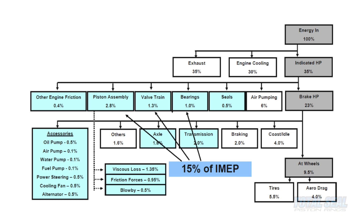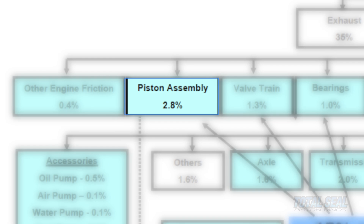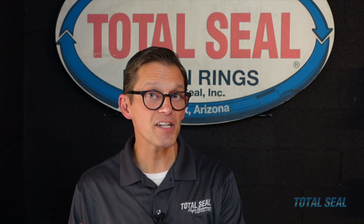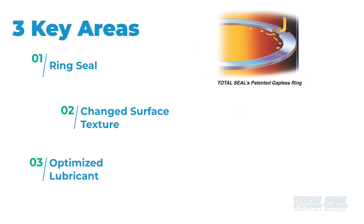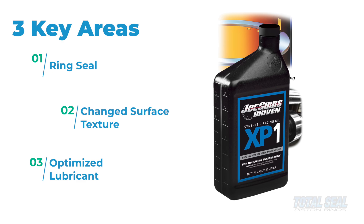This study from the Department of Energy shows the number one source of loss in an engine is the piston ring rubbing against the cylinder wall. By increasing the efficiency of our engines at Joe Gibbs Racing, we were able to improve horsepower and durability — greater efficiency and more uptime. We did it by changing three key areas: the ring seal by changing the rings themselves, the surface texture, and then optimizing the lubricant.